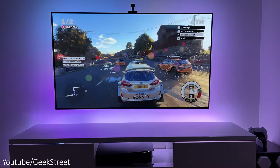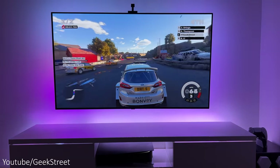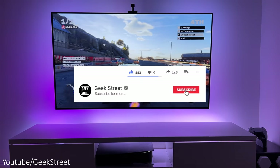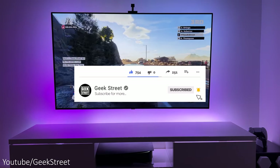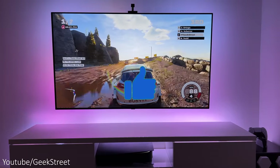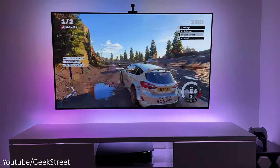Drop me a comment and let me know what you really love about the PS5 and which games you'd play. If you're new to the channel, I hope you can subscribe and hit the bell icon to be notified of my next release, and don't forget to smash that like button as it really helps me out. Thanks for viewing and see you in the next one!